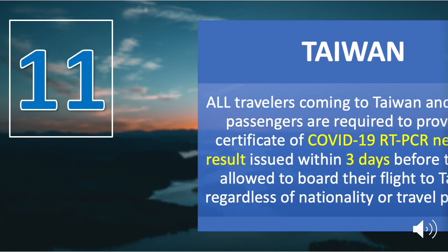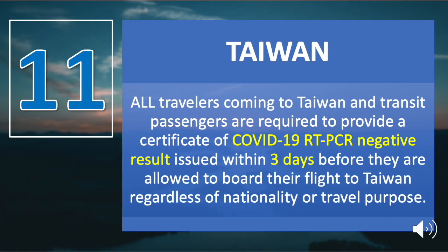Number eleven is Taiwan. All travelers coming to Taiwan and transit passengers are required to provide a certificate of COVID-19 RT-PCR negative result issued within three days before boarding, regardless of nationality or travel purpose. Accepted testing methods include nucleic acid tests such as PCR, RT-PCR, NAA, NAT, or others. The certificate must be issued by a medical institution certified by the local government in the place of departure, and shall be written in English or Chinese or both.